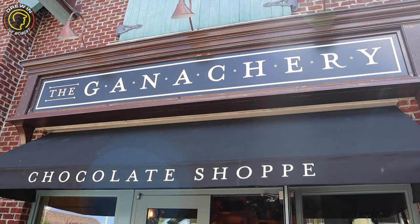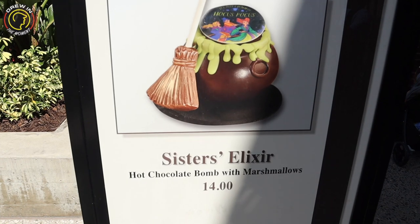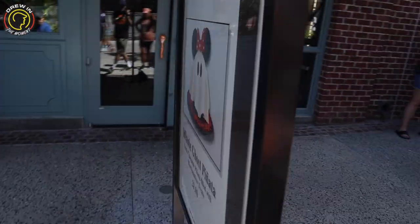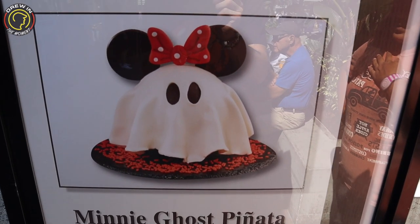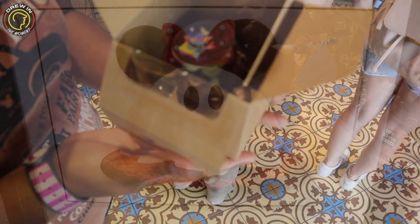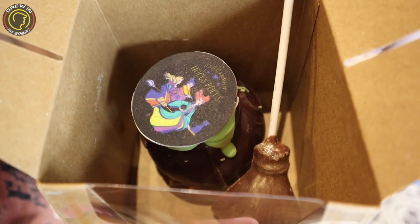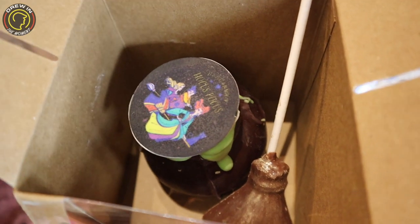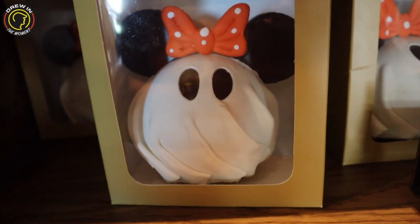Of course we had to check out the chocolate menu here at the Ganachery. One of the items they have is the Sister's Elixir, a hot chocolate bomb for $14 with marshmallows — so good. And also a mini ghost piñata, a dark chocolate piñata filled with marshmallow treats. That looks adorable — this is the Sister's Elixir and it looks really, really nice. Very cute, $14, I like it.